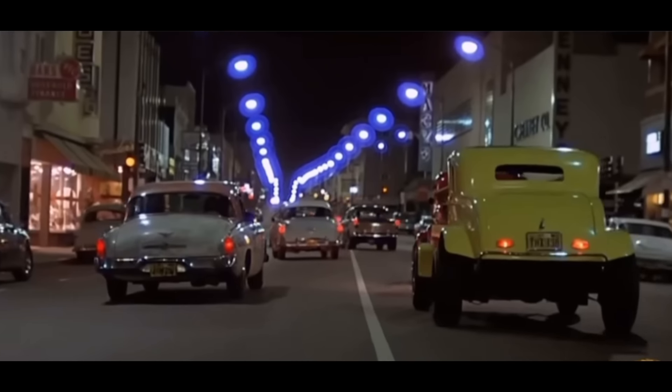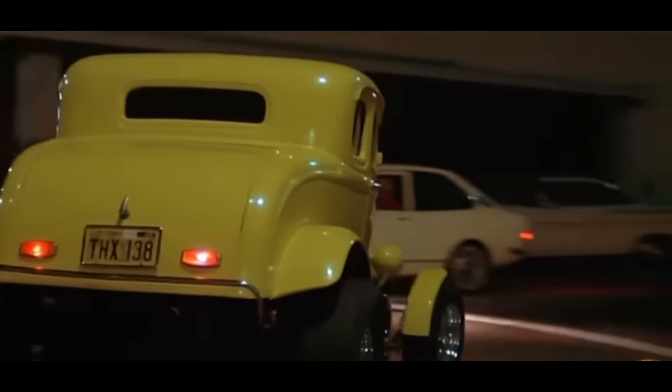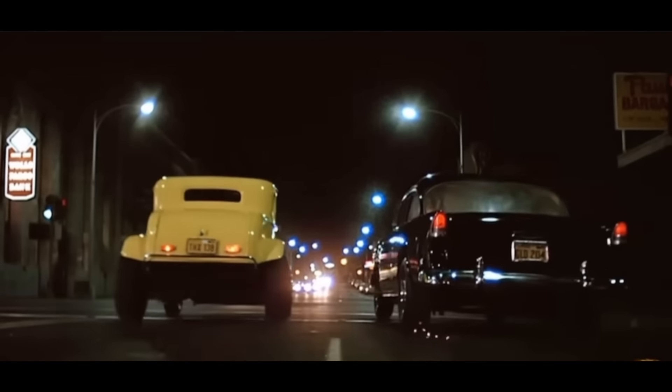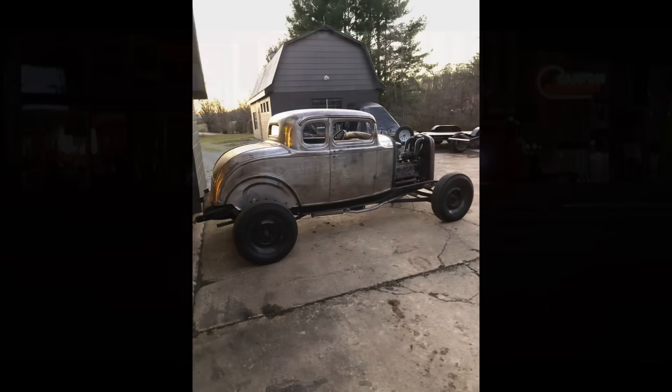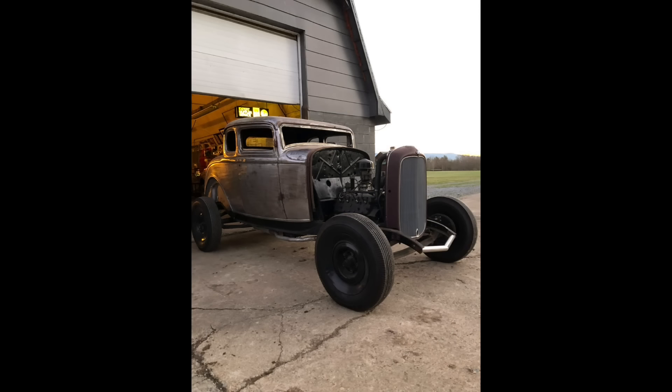So I call up my buddy Ben D. — you guys know him from the ham — and I say, you wouldn't happen to be anywhere near Ojai, California, would you? And he says, I'm making a run toward the west coast right now. I'll be there in a few days with an empty trailer. So I tell him to pick up the Ojai Coupe, and slowly he starts back across the country with it toward East Tennessee. Our buddy Ben, the car hauler, shows up just as the sun's starting to go down one night, and we push the Ojai Coupe out of his trailer and stop to snap a few pictures before we push it into the shop.